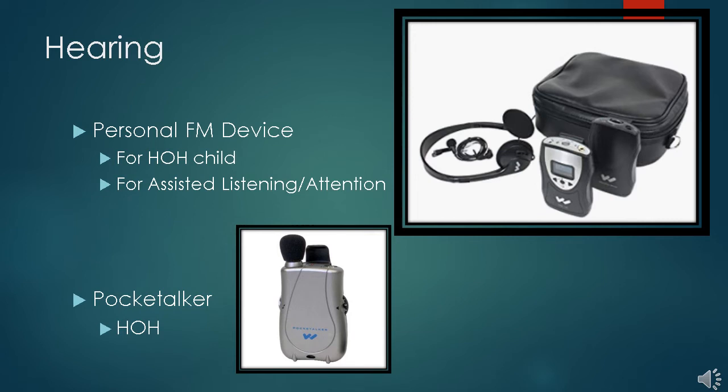Devices for the hearing impaired are available to borrow from TRADE. The pocket talker's microphone can be pointed at the person talking and either earbuds or headphones used to listen. The personal FM device on the top right has a send unit as well, so that person speaks into a mic and the other device with attached headphones or earbuds allows the student to listen without distraction. The FM device has been found helpful in classrooms for assisted listening, allowing the student to focus on the speaker without normal classroom distractions, and of course this equipment has volume control that helps students with hearing impairment.